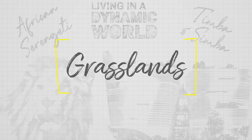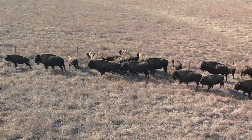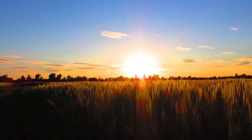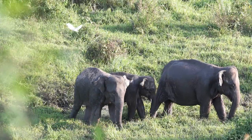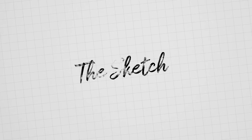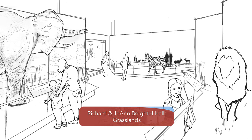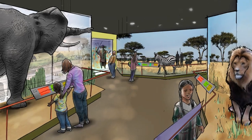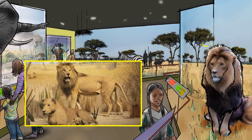Grasslands consist of expansive, flat areas that are home to an abundance of life, including some of our largest land mammals, and have long been used by humans for agricultural purposes. We have a tremendous opportunity focusing on the grasslands landscape, where we want to take people to the African Serengeti — a huge place on the planet filled with very different cultures that are responding to that landscape in distinctive ways. And of course, we wanted to make space for the beloved Timba and Simba, two of the most important characters of the museum.